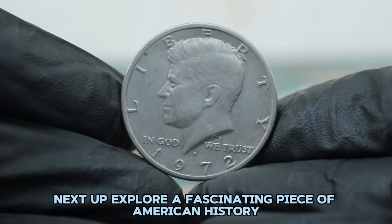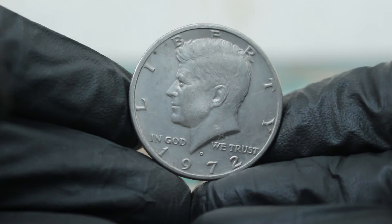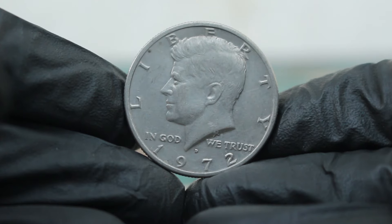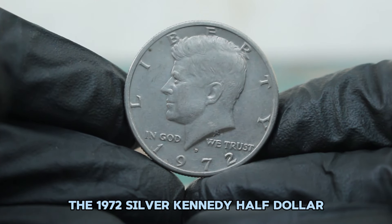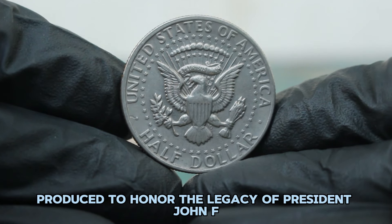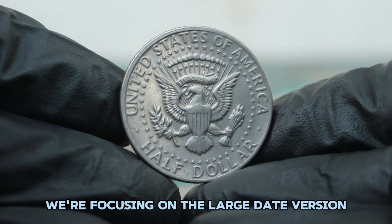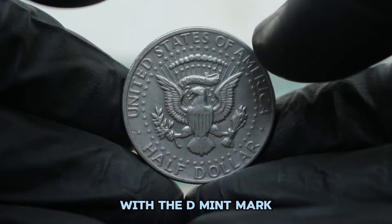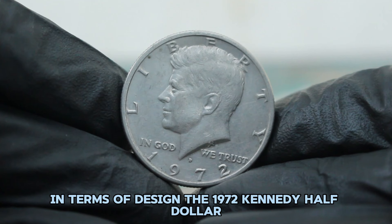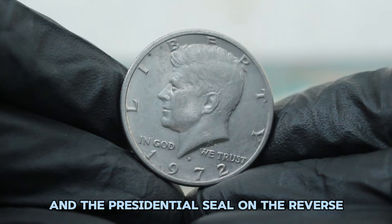Next up, explore a fascinating piece of American history: the 1972 silver Kennedy half dollar with the large date and D mint mark. The 1972 silver Kennedy half dollar is a noteworthy coin in the world of numismatics, produced to honor the legacy of President John F. Kennedy. These coins were minted in both standard and special varieties. We're focusing on the large date version with the D mint mark, which has caught the attention of collectors and investors alike. The coin features a portrait of President Kennedy on the obverse and the presidential seal on the reverse.